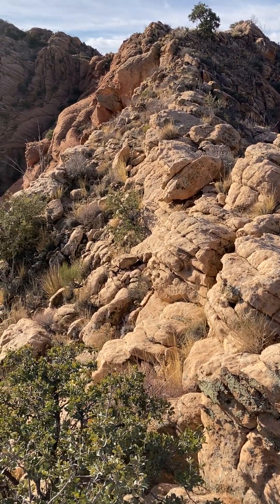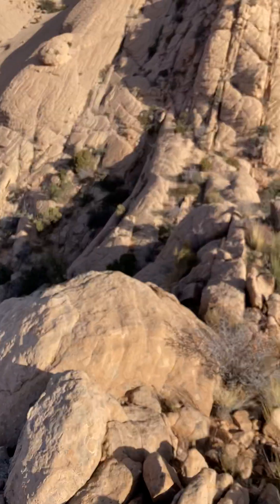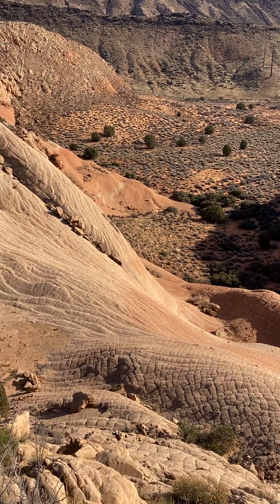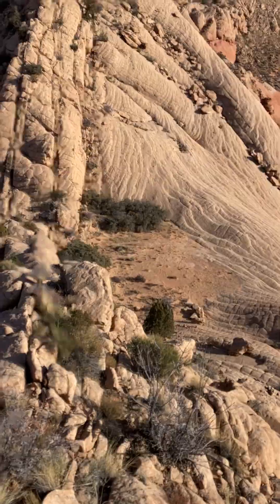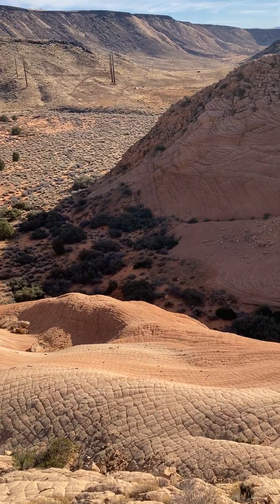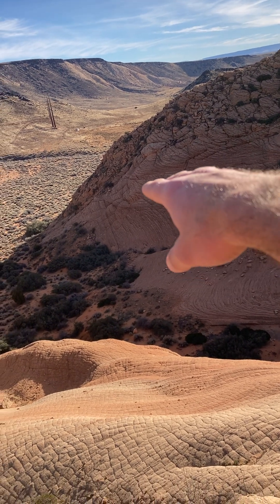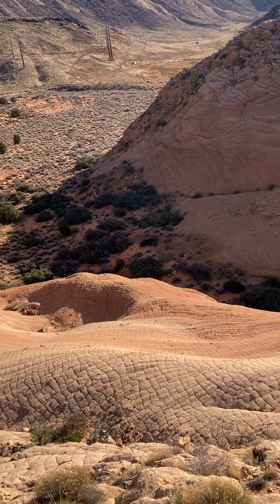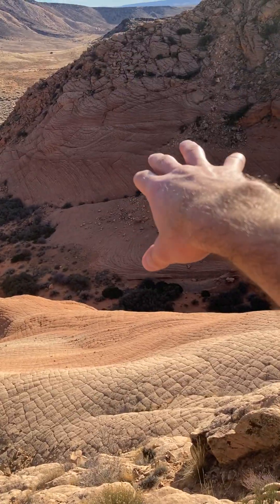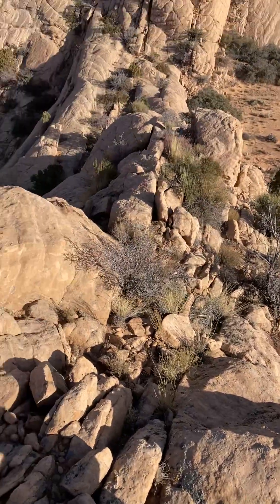I'm just on this rocky ridgeline meandering along my way. Down here in southern Utah the Navajo, as you can see with this nice view, is all wind deposited with massive cross-bedding. The cross-bedding I'm talking about is over here — some diagonal lines going in. Geologists have looked at all these layers and, based on the direction of those bedding planes, they think the wind direction was coming most likely from the northwest.